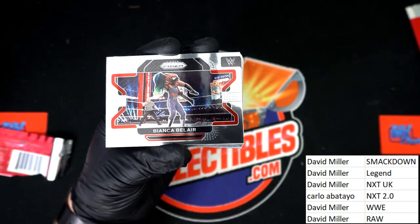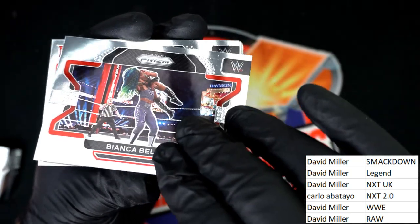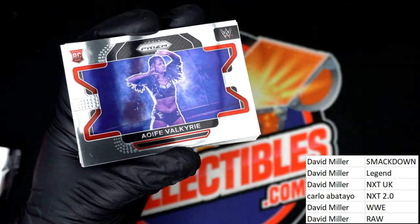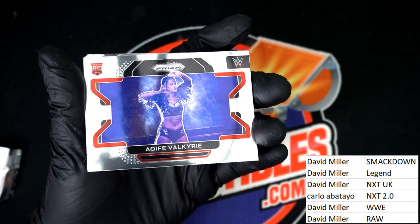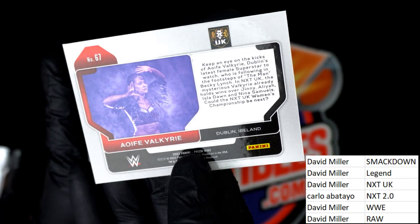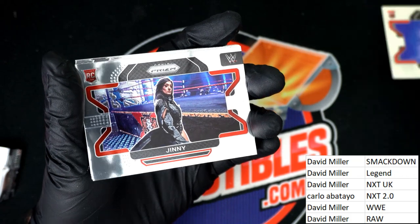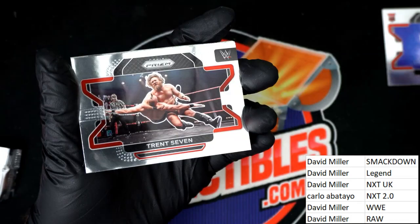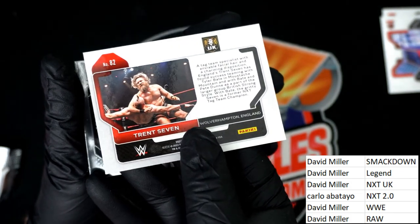Good luck you guys, David and Carlo. Bianca Belair — that goes to the Raw order, a rookie card. That's a rookie card. That is David M — nice rookie. Nice rookie, here's another rookie. David M got the Trent Seven.